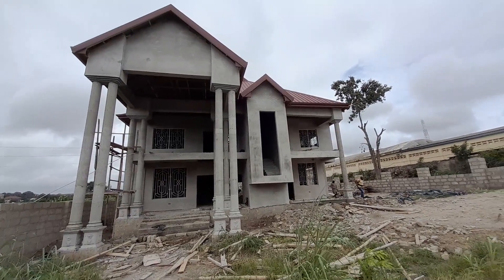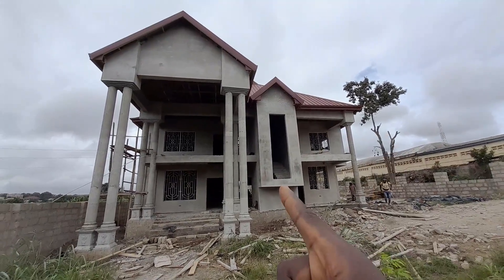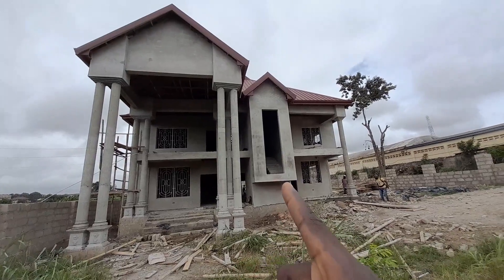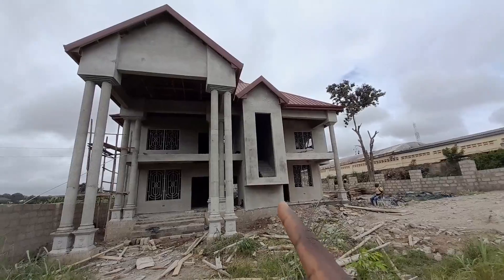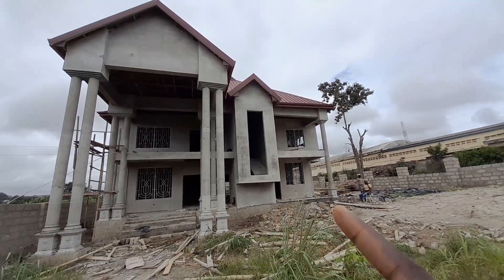Hello, welcome to the channel and thanks for joining me here. This is part two of this video — I already have part one on the channel, where the house wasn't plastered and hadn't been moved yet.